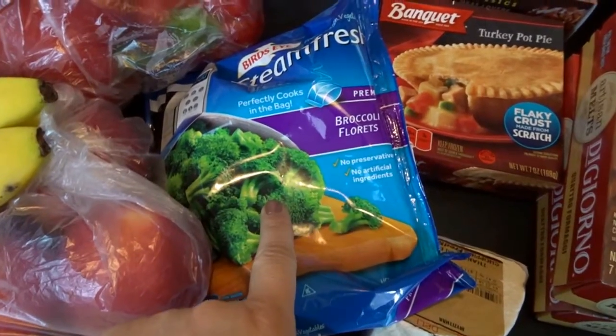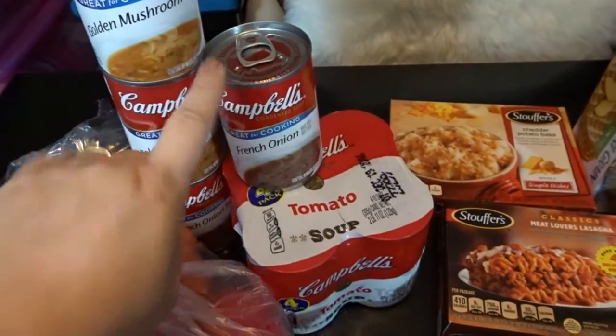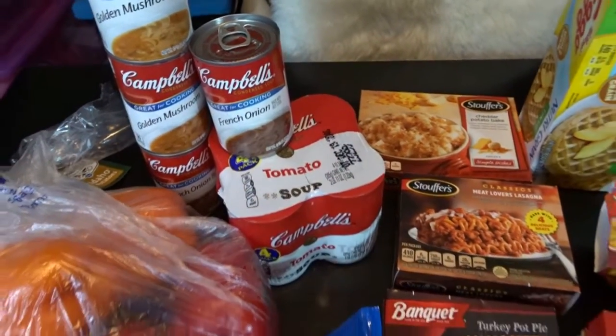I needed broccoli florets, as well as some Campbell's soup. I got a couple golden mushroom, a couple of French onion for cooking, and a four-pack of tomato soups. All of these are for cooking for the most part.